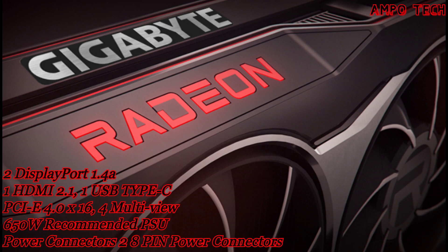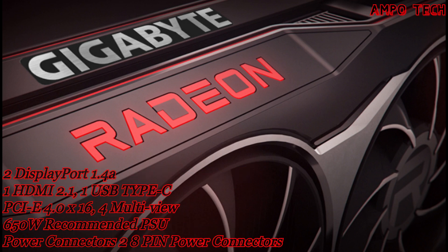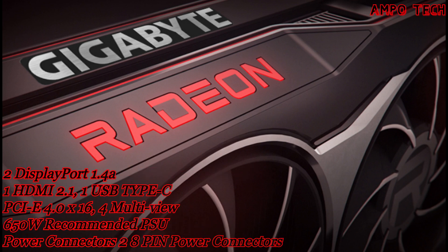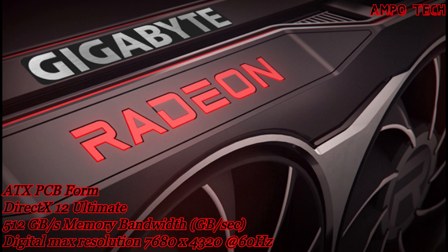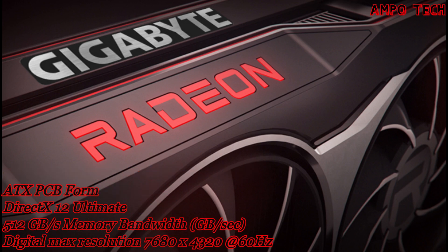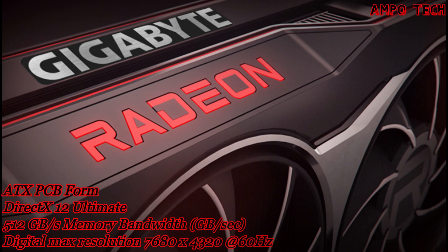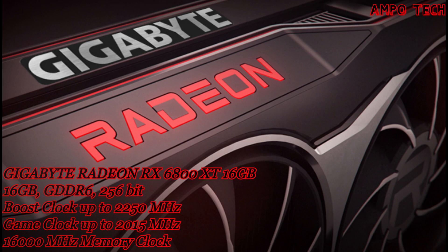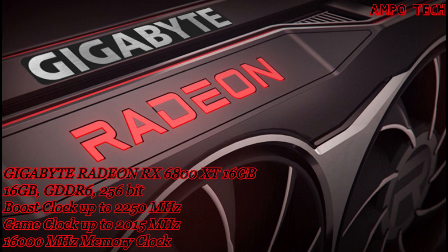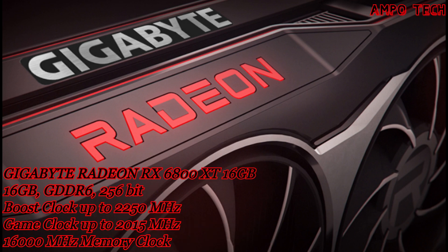The AMD Radeon RX 6800 series delivers ultra-high frame rates and serious 4K gameplay, with powerful new compute units, groundbreaking AMD Infinity Cache, and up to 16GB of dedicated GDDR6 memory. When paired with an AMD Ryzen 5000 series desktop processor, AMD Smart Access Memory technology offers new levels of gaming performance.